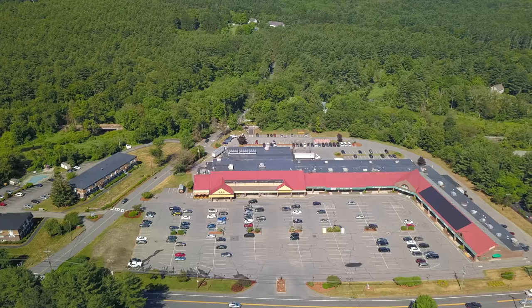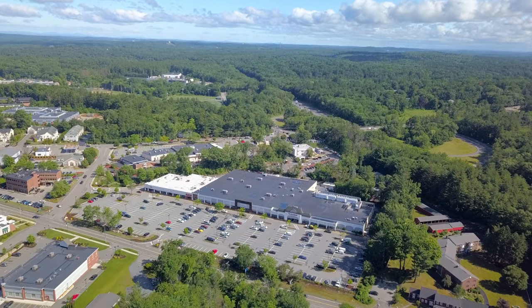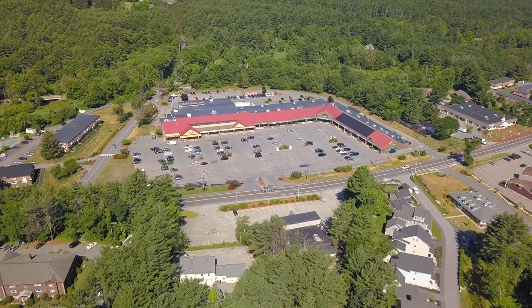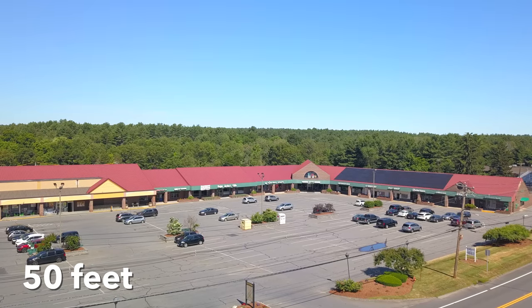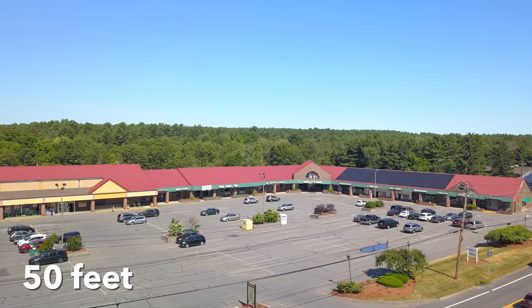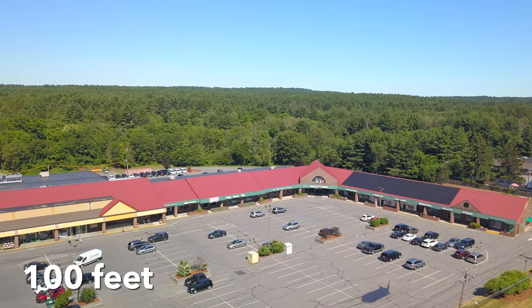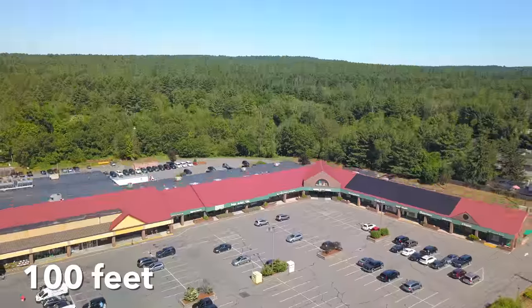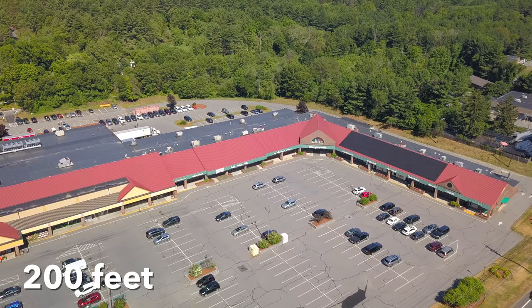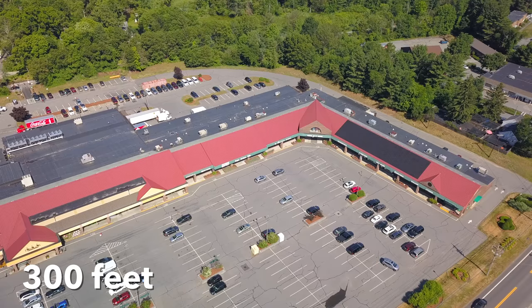Next, onto larger commercial properties. Capturing a straight-down view of the rooftop didn't seem to make sense here, so instead we opted for a nice angled shot of the building. Here we are at 50 feet — a nice altitude for showcasing the different storefronts. At 100 feet, it's pretty much the same story: high enough for a nice aerial shot of the building, and low enough to still see some of the storefronts. 200 feet is kind of an in-between zone.